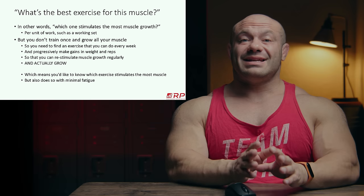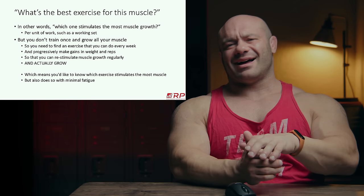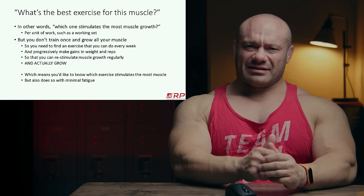Think of it as date number seven — you're still enjoying it. That's the analogy for an exercise that keeps being productive. Now, how do we figure out how much muscle an exercise grows?